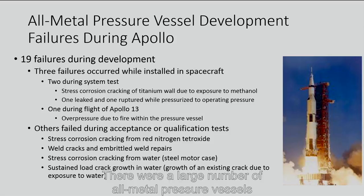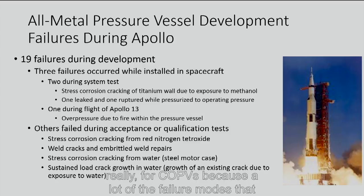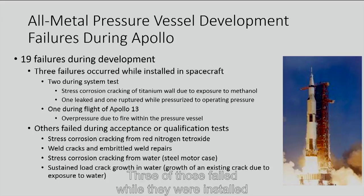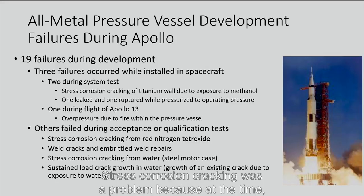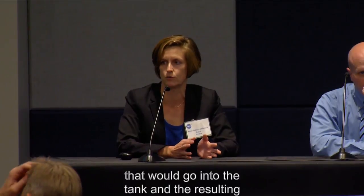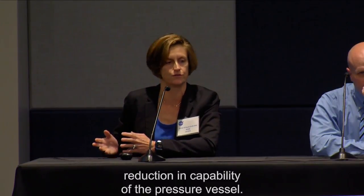There were a large number of all-metal pressure vessels that failed during the Apollo era. This lesson learned was really critical for COPVs because many of the failure modes observed in all-metal pressure vessels are also very important to the liner. Three failed while installed in spacecraft — two during a system test and one, of course, was Apollo 13, as everybody is familiar. Stress corrosion cracking was a problem because at the time we didn't really understand compatibility issues between fluids and the tank material.